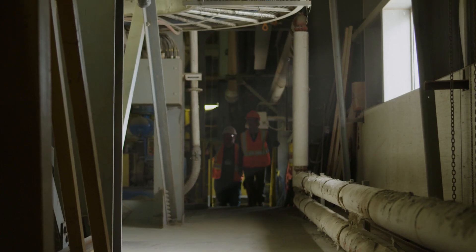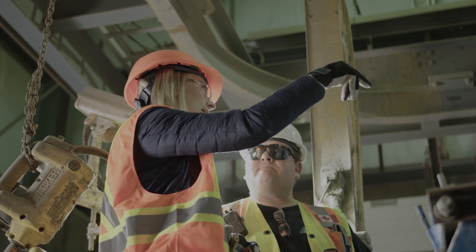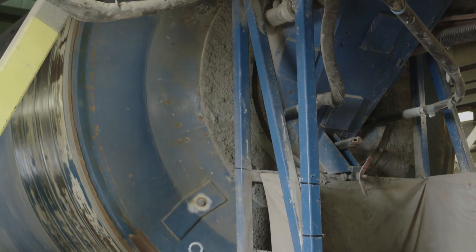CarbonCure's vision is to be the global leader in CO2 utilization solutions for the cement and concrete sector. We're on a mission to reduce 500 megatons of CO2 annually. The way that we do that is we've developed a technology that gets installed in ready-mix concrete plants, and our technology utilizes CO2 in a beneficial way for the manufacturing of concrete.